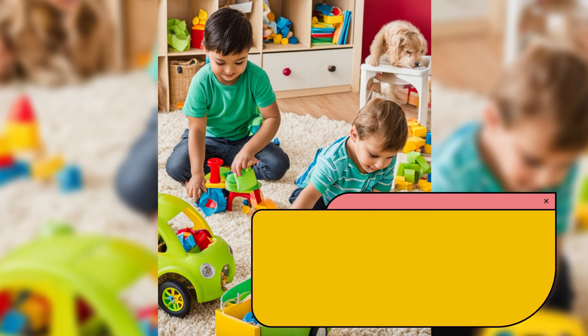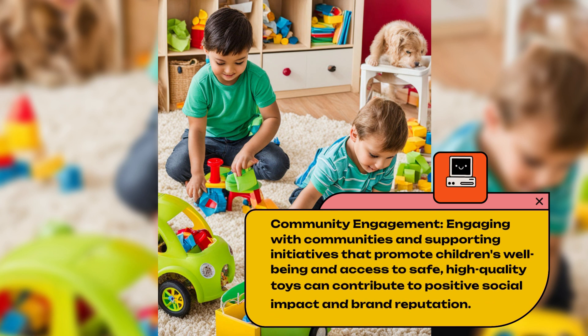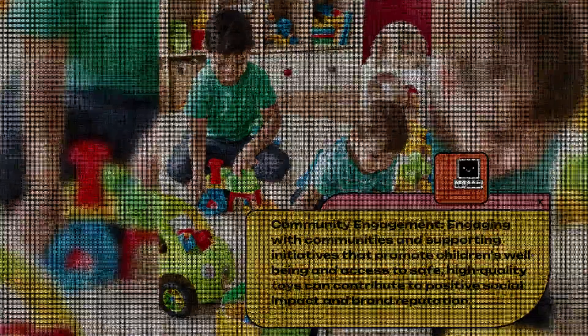Community Engagement. Engaging with communities and supporting initiatives that promote children's well-being and access to safe, high-quality toys can contribute to positive social impact and brand reputation.